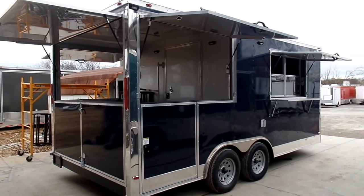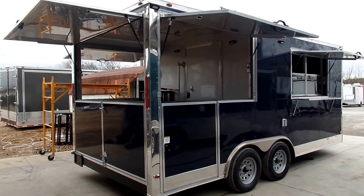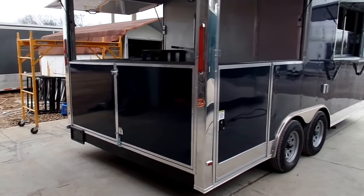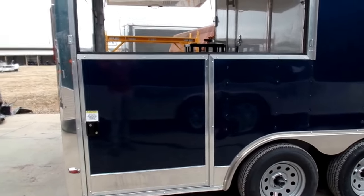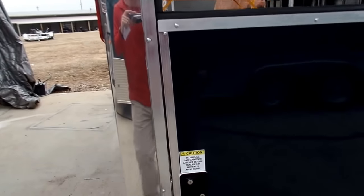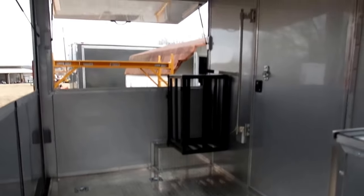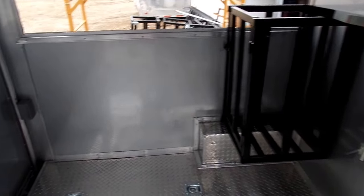This trailer has a six-foot porch with 36-inch half walls, with the top half being flip-up. It has rear lower half barn-style doors and a side 36-inch lower half access door onto the porch. Inside the porch area there is one 100-pound propane cage, exterior outlets, and LED lights.